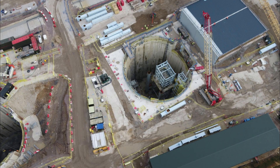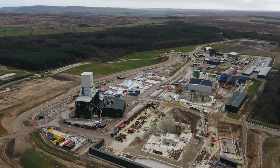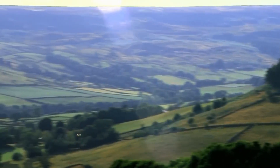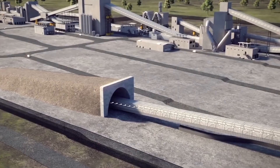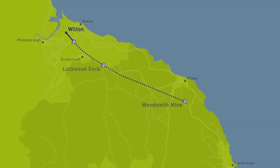Located near Whitby in North Yorkshire, England, the mine extracting this wonder resource is named Woodsmith Mine. It is an engineering feat designed to preserve the natural beauty of the North York Moors National Park. The mine's design ensures minimal environmental destruction — its surface facilities, resembling large farm barns, blend seamlessly into the landscape. Even the extraction and transportation systems operate deep underground, making the mine virtually invisible.